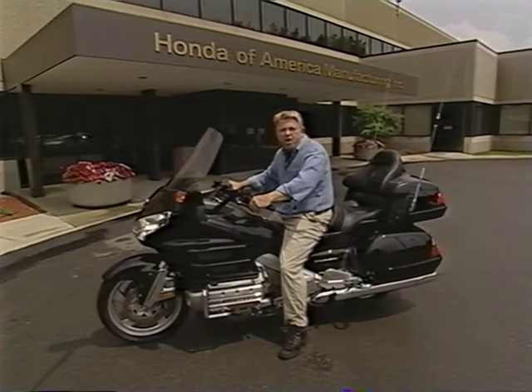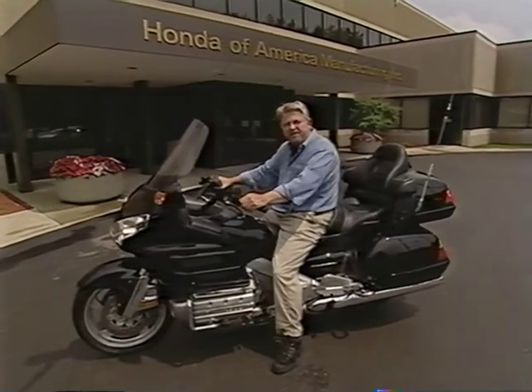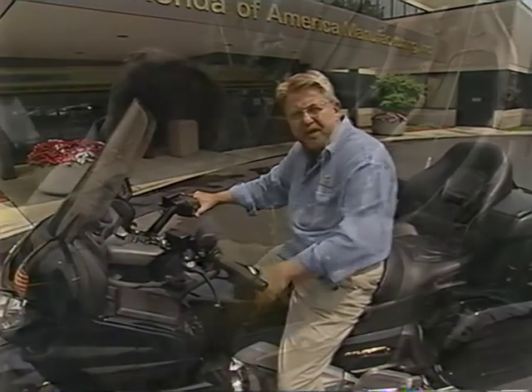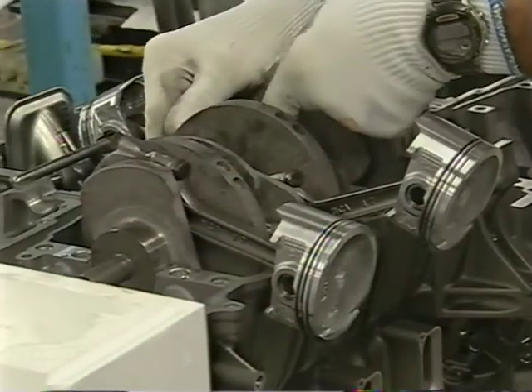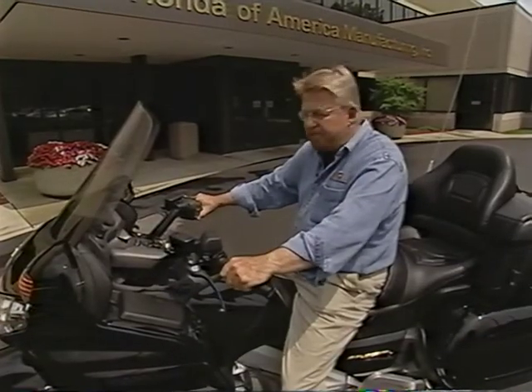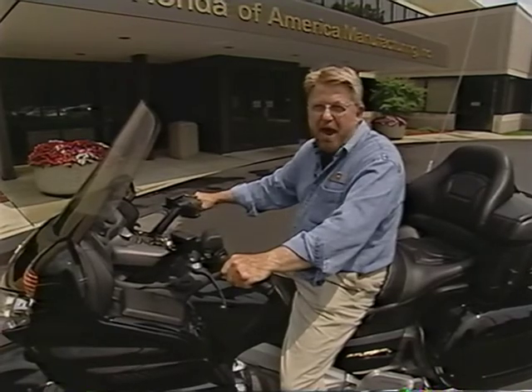The call of the open road — nothing satisfies that urge like a motorcycle. Join me today as I build a state-of-the-art American touring bike: the Gold Wing. I'll work from the frame to the engine to the final coat of paint, and in the process put my hands on history and my hand on the throttle.